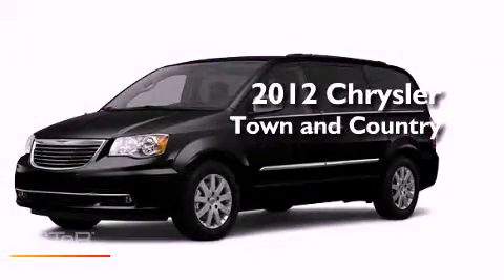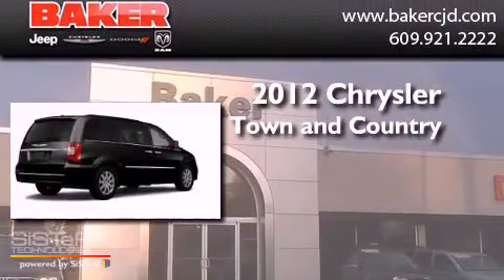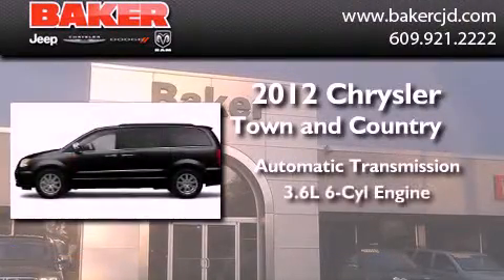This is a brand-new 2012 Chrysler Town & Country. This minivan has an automatic transmission and a six-cylinder engine.